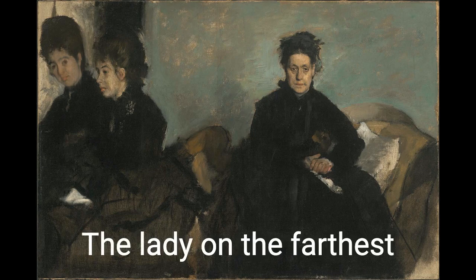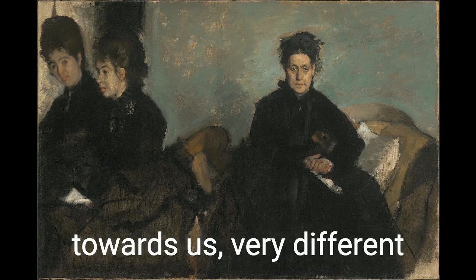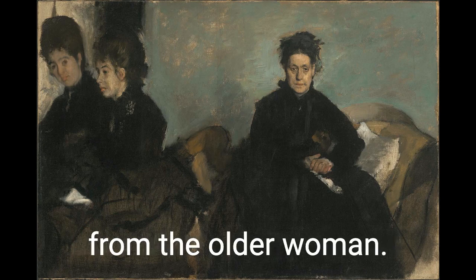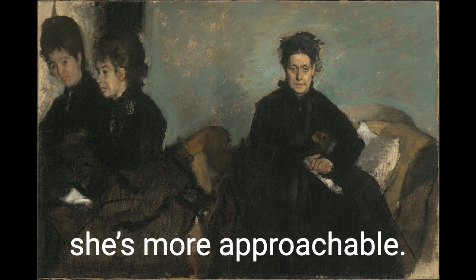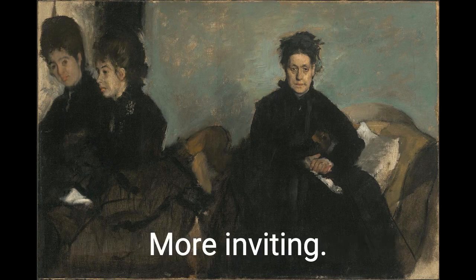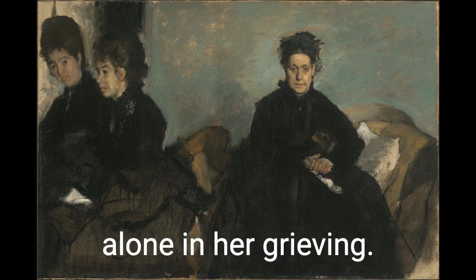But the lady on the farthest left, her head is turned towards us, very different from the older woman. This lady seems as if she's more approachable, more inviting. The daughters are grieving together, but the mother is alone in her grieving.